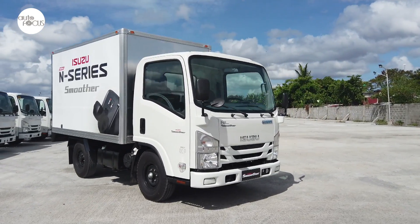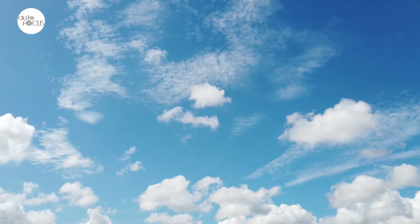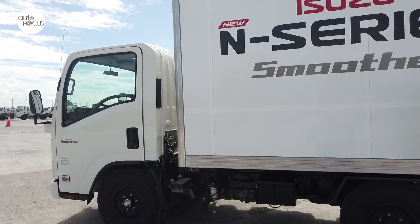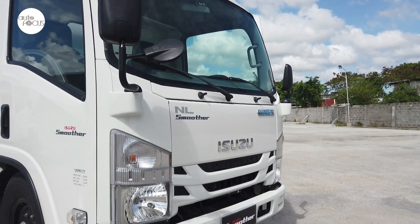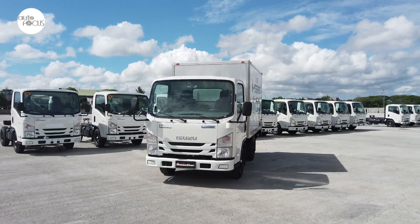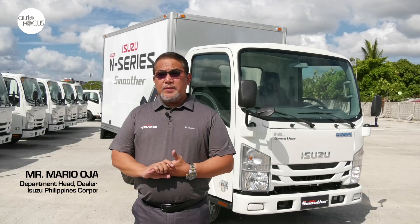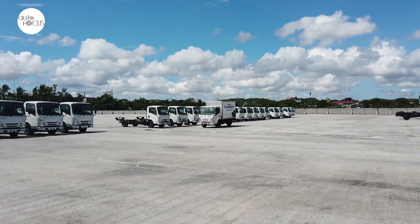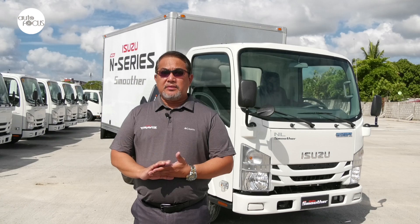For over two decades now, Isuzu has been the number one truck brand in the country, led in part by its popular light-duty N-series trucks. Over the years, Isuzu introduced innovative features that made driving and operating trucks all the more comfortable for drivers and more cost-effective for operators. Among the latest N-trucks rolled out locally is the NLR85ES Smoother with cab and chassis that can serve as a platform for passenger vans, aluminum cargo vans, and refrigerated vans, among other uses. At Isuzu, we value the comments and suggestions of our customers, which is why we work side-by-side and check on their actual truck operation. In this way, we can come out with the best business solution to the customer's needs.